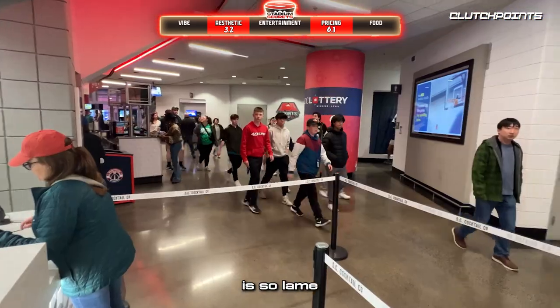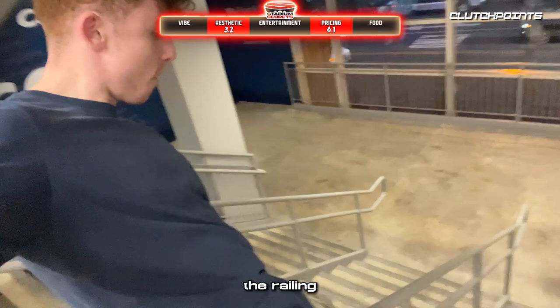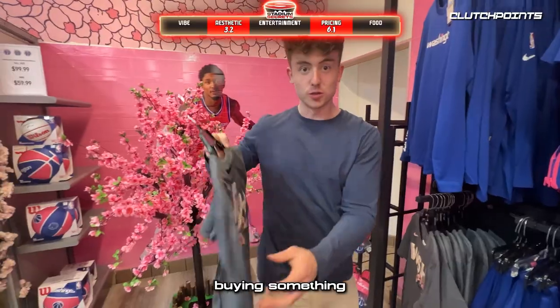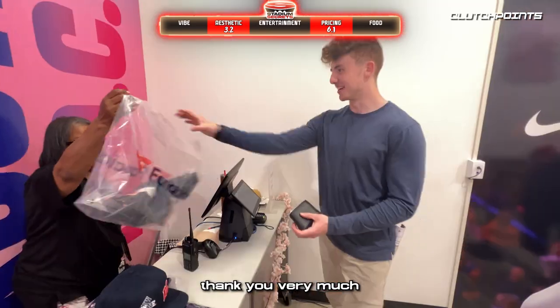The fan atmosphere in D.C. is so lame. I ended up having more fun unsuccessfully sliding down the railings in the staircases than watching the game. There was also a cherry blossom pop-up shop and I ended up buying something. With my Capital One credit card — this isn't sponsored — I got 10% off.